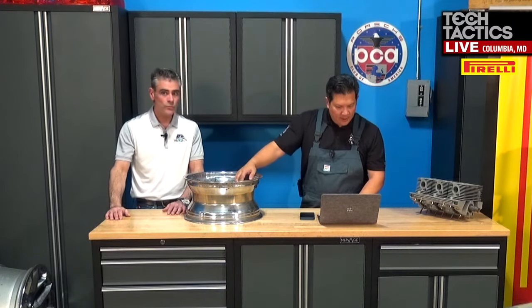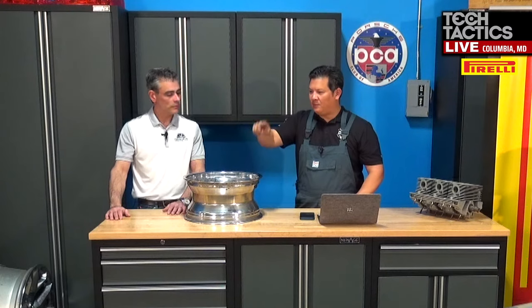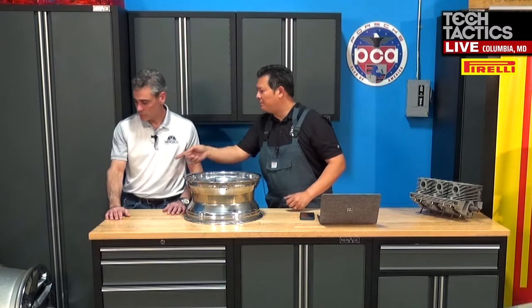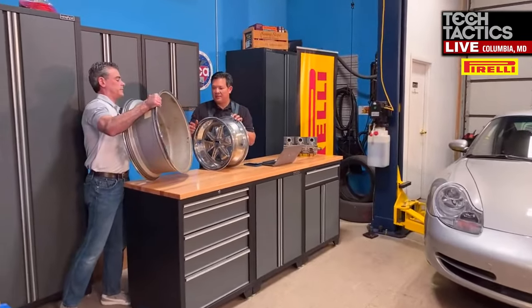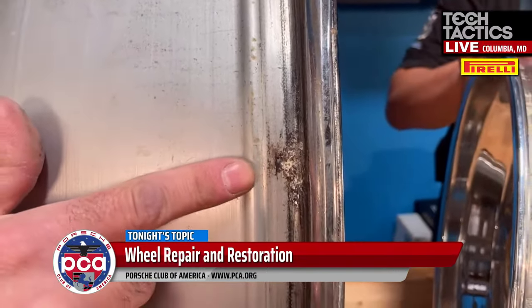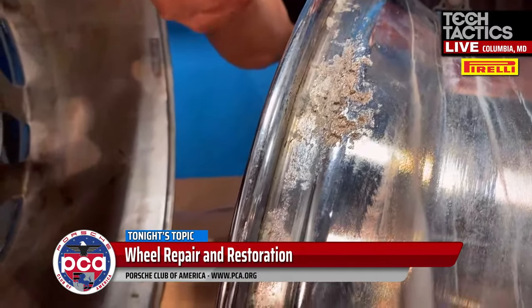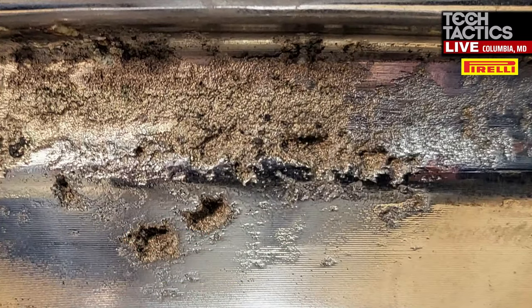Another question: some wheels are corroded. I learned today the difference between rust and corrosion. Looking at this Fuchs wheel — originally a forged aluminum wheel that was chromed — you see heavy pitting, not orange like traditional rust, but it's eating away at the rim. I was asking Sam how that happened, and he brought a more modern wheel where the same thing was happening. So this is a GMC wheel from a 2017 truck — not old at all.